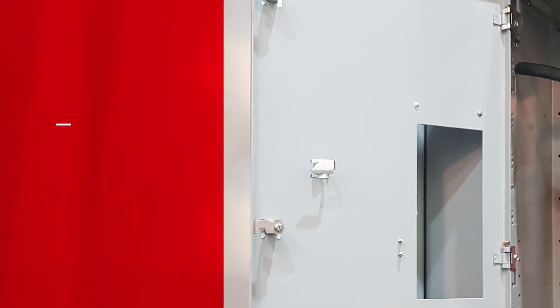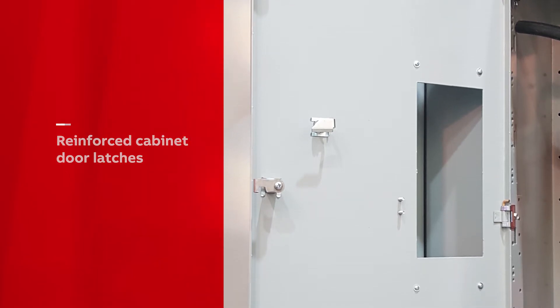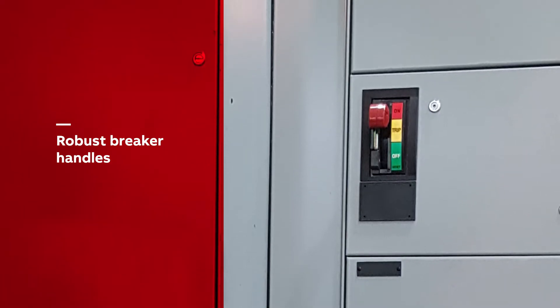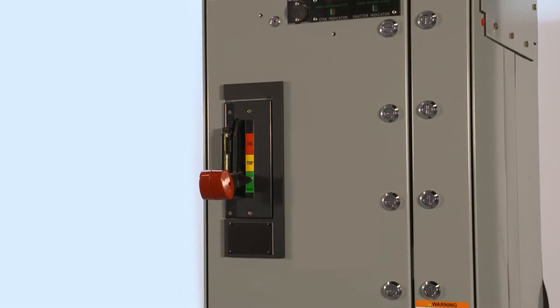The ReliaGear Low Voltage Motor Control Center is designed with reinforced cabinet door latches and more robust breaker handles, to help increase mechanical endurance and reliability during operation, and also to help provide an additional layer of operator protection.